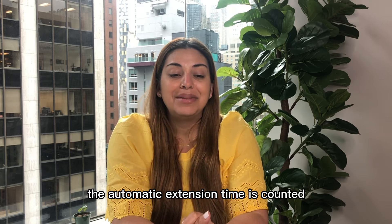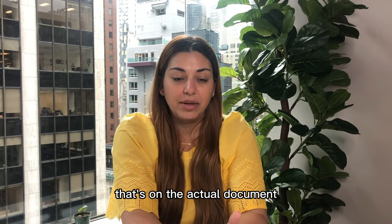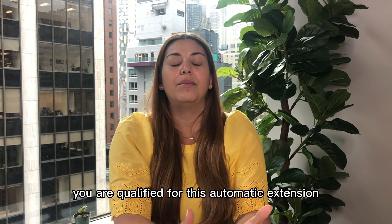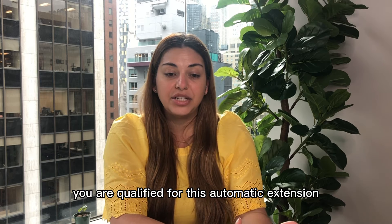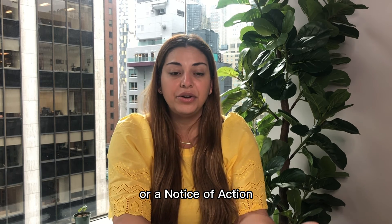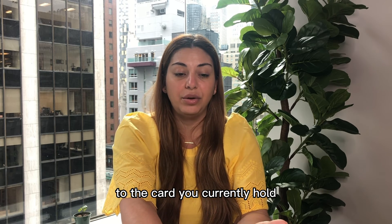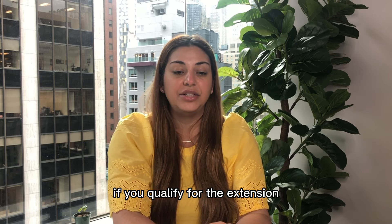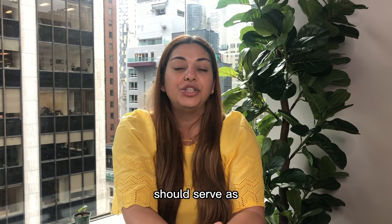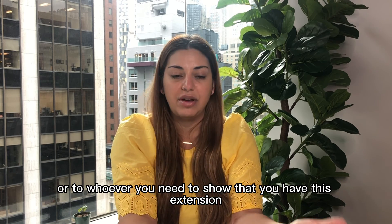The automatic extension time is counted from the expiration date that's on the actual document. So if you need proof to show to your employer or to show that you qualify for this automatic extension, USCIS will send you a Form 797-C, or a Notice of Action, that will state that you have an automatic extension to the card you currently hold. If you qualify for the extension, the receipt with the current card that you hold — the expired card — should serve as enough proof to your employer or to whoever you need to show that you have this extension.